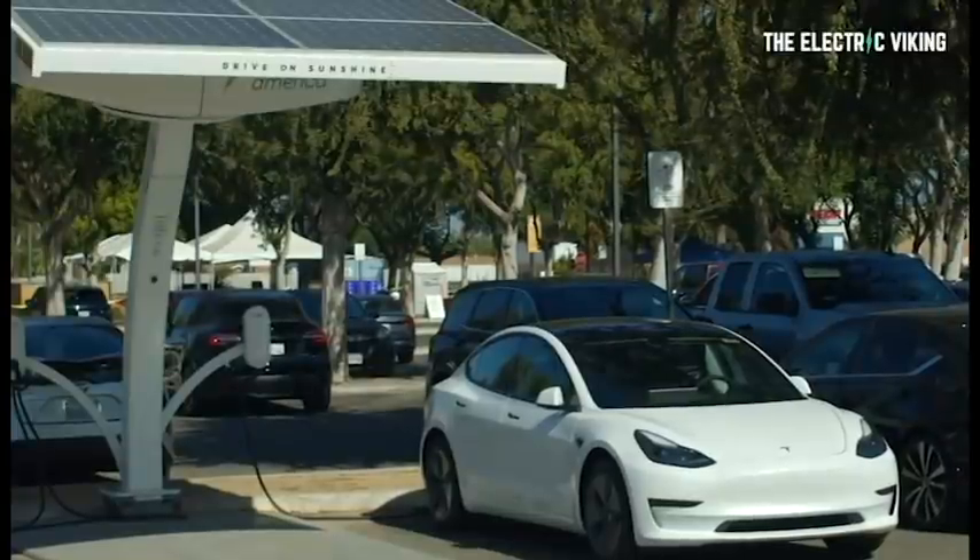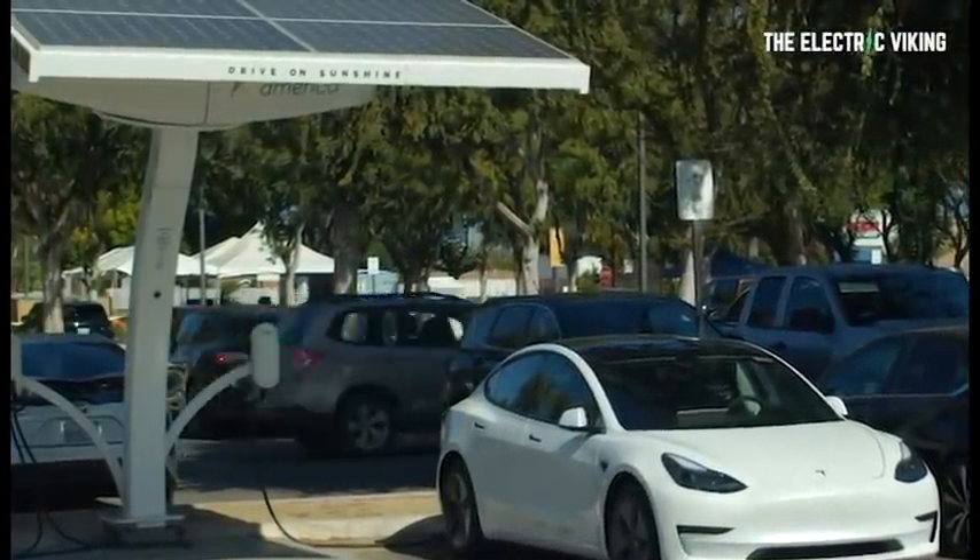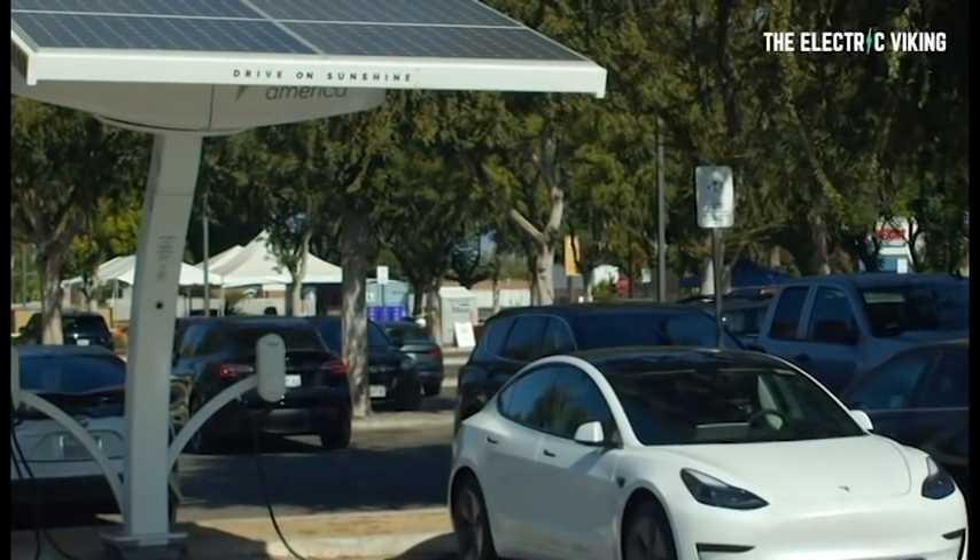EV owners who rely on public charging will face significantly higher bills than those charging at home, altering the total cost of ownership calculation for EVs. And that's one of the reasons why it can be difficult to have a cost of ownership comparison, because it really depends on where you're charging, what state you're in, if you've got solar, how you charge, what time of day you charge — there are so many variables that go into it.